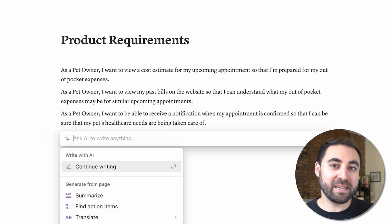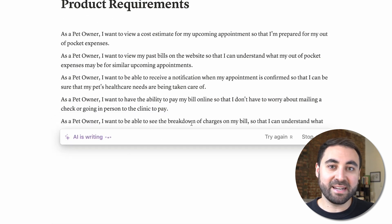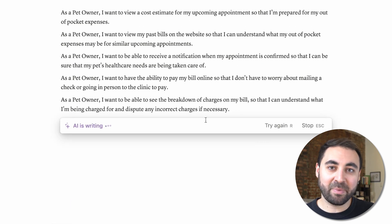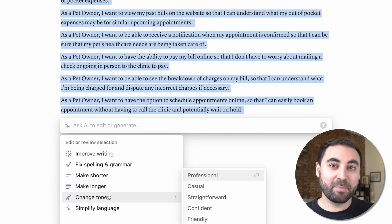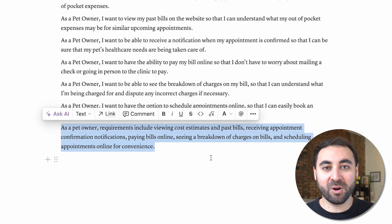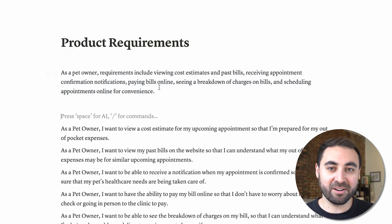A huge aspect of a PM's job is communicating — whether it's communicating product requirements, user research insights, or something else. They need to be really good at writing and formatting. Notion's AI tools help PMs insert content into their documents based on prompts. It helps them continue writing to finish thoughts. It can improve grammar, change tones, summarize for executives, shorten, lengthen, and more. It's definitely worth checking out to see how it can speed up your writing process and make you a much clearer communicator.